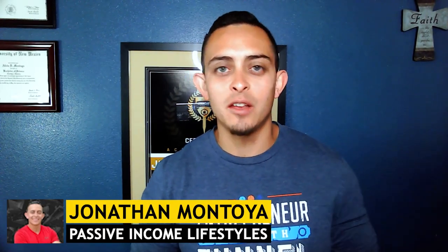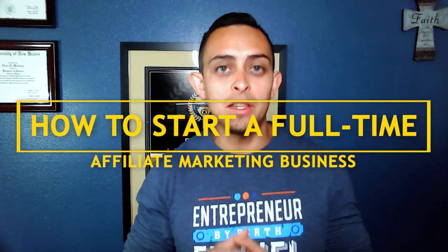My name is Jonathan Montoya with Passive Income Lifestyles, and on this channel I teach people how to start a full-time affiliate marketing business from scratch and how I was able to go from an electrical engineer hating my 9-to-5 job to achieving financial freedom. If you want to learn more, I'm coming out with videos almost every single day on how you can achieve financial freedom. Please subscribe to the channel — let's get into it.